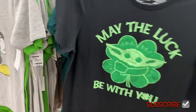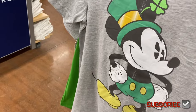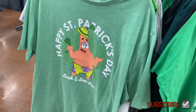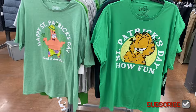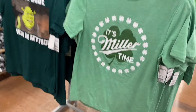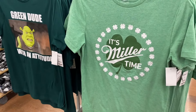Behind here they have even more — Garfield in a 3XL, and it looks like they go from extra small to 3XL. There's a Patrick one — 'Happy St. Patrick's Day, get it?' That's fun, also $8.98. And I found one more over here that says 'It's Miller Time' — same price, $8.98, extra small to 3XL.